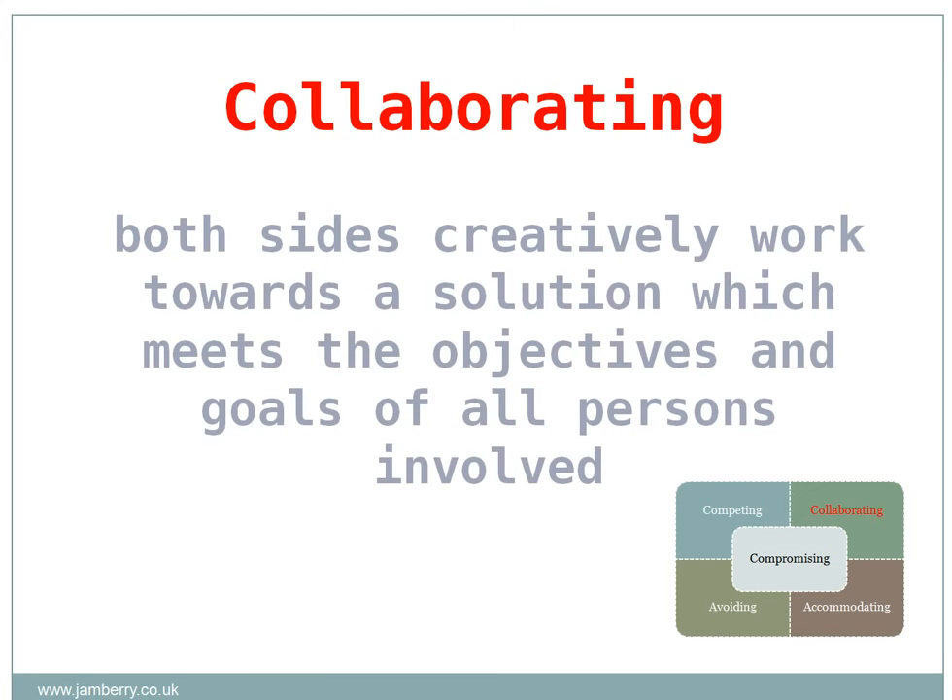The collaborating strategy is high on both the assertiveness and cooperation scales, and is similar to a win-win scenario. Both sides creatively work towards a solution which meets the objectives and goals of all persons involved. Whilst this can create an ideal outcome, it can be a complex and time-consuming process to achieve.